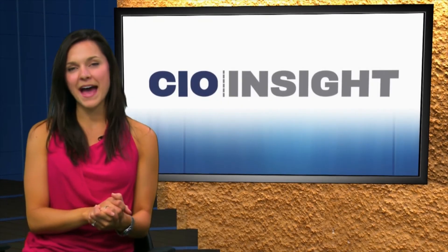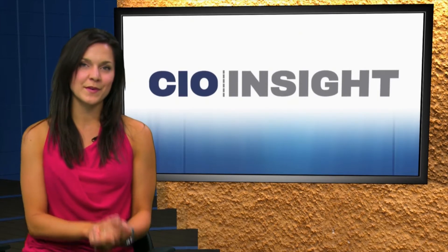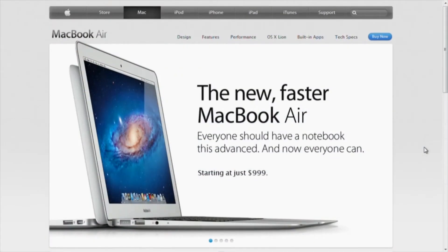We are taking a look at the MacBook Air. So what do you have for us? What are some of your latest reviews? Well, we were taking a look at the MacBook Air recently in the lab. And actually, Cameron Sturtevant, our technical director, liked it enough that he went out and bought one for himself. So it's a pretty slick laptop.